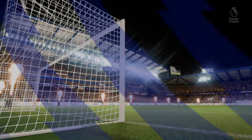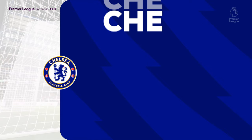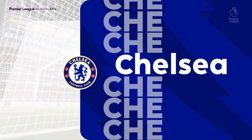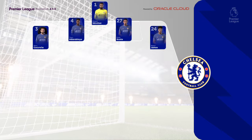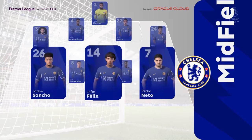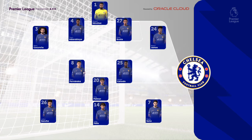Here's how Chelsea line up. They are lining up in a 4-3-3 system, and with this it naturally creates triangles all over the pitch. So it means lots of options for players — it does allow them to get forward and support the attacks as well.